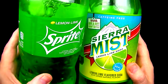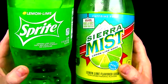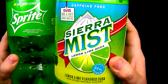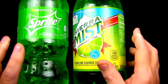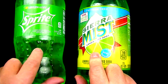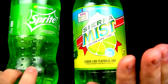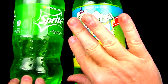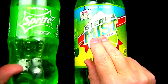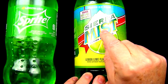As for the packaging, the Sprite is very familiar, but it's kind of a plain green and white label. But the Sierra Mist really looks pretty good. Even though it does look kind of budget, it does have more colors on it, and I do like that. But speaking of budget, which one of these two is the better value? For the Sprite, I paid $1.79 for this two-liter bottle. As for the Sierra Mist, I paid $1.67 for this two-liter bottle. So the Sierra Mist is the better value, but not by a huge margin. But as always, it's only a better value if it tastes good.